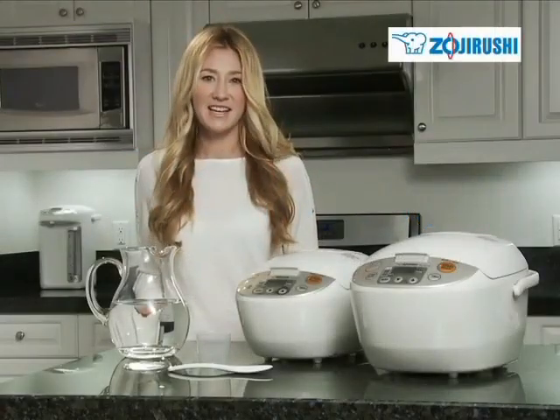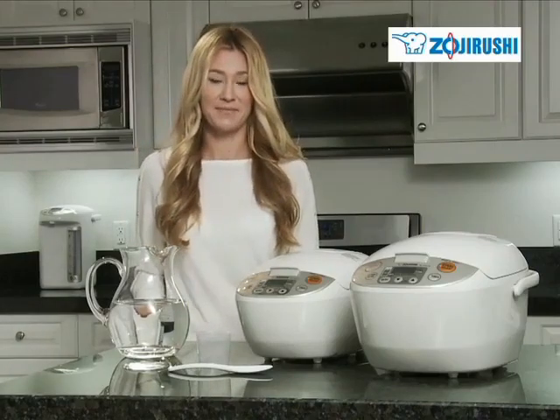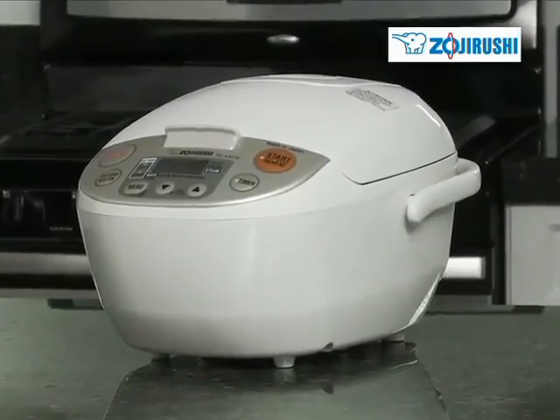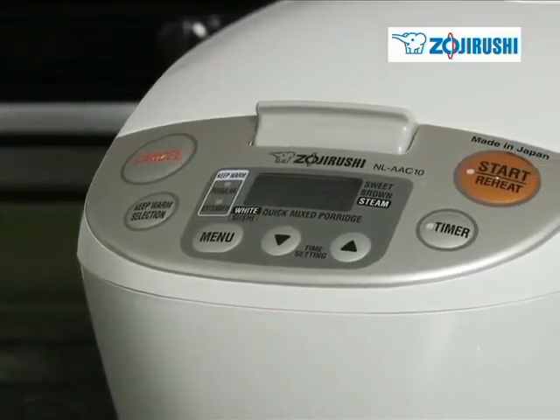Rice cookers are the perfect addition to any kitchen because of their functionality. This is Zojirushi's Micom rice cooker and warmer, made in Japan. The Micom is equipped with advanced fuzzy logic technology, which simply means the machine's microcomputer makes fine adjustments to time and temperature to ensure the rice is cooked perfectly every time.